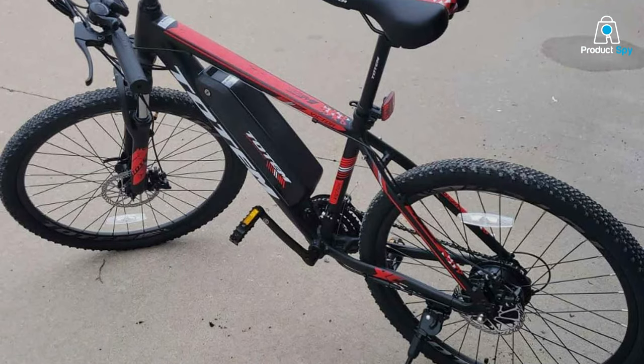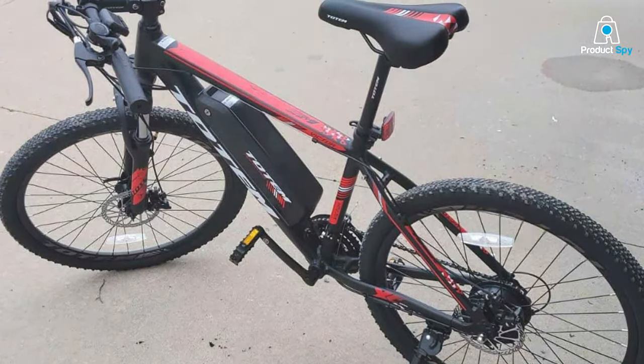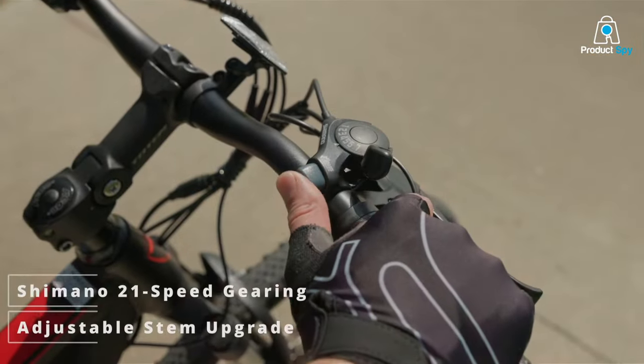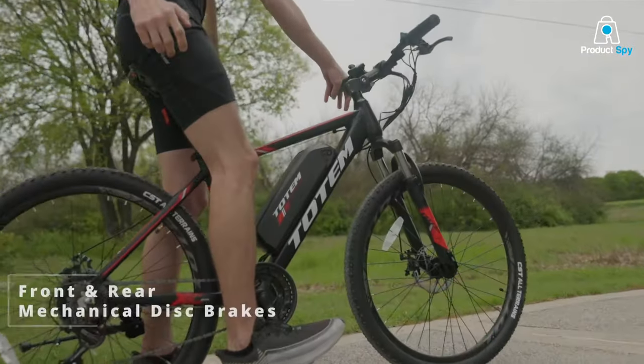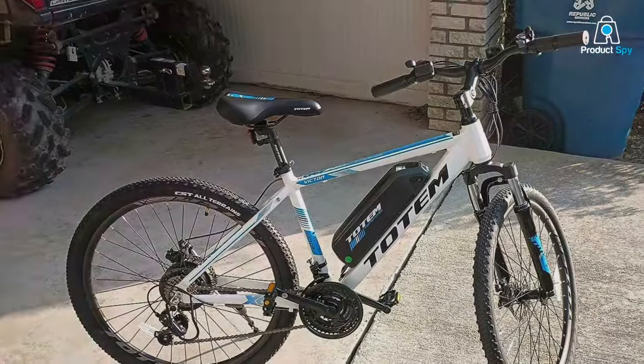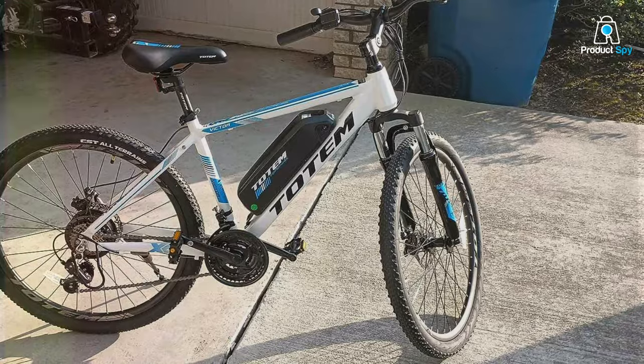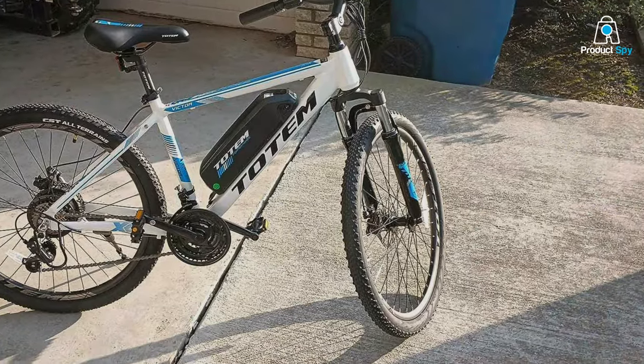Quality and durability are at the forefront of the Victor 2.0, with premium components that withstand the test of time and adventure. The bike's 26-inch wheels are equipped with all-terrain tires, providing unmatched grip and stability. The suspension system smooths out bumps, offering a ride that's as comfortable as it is thrilling.